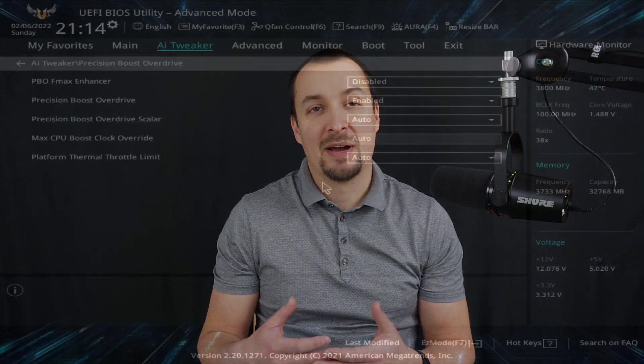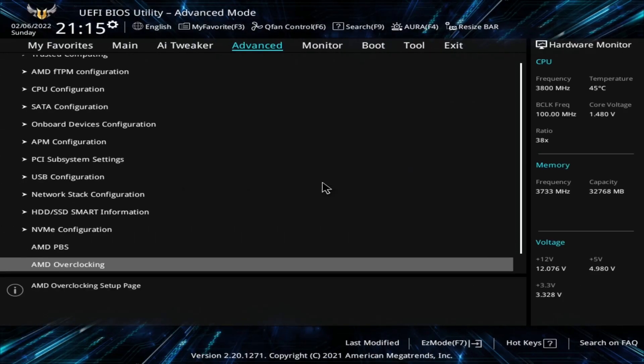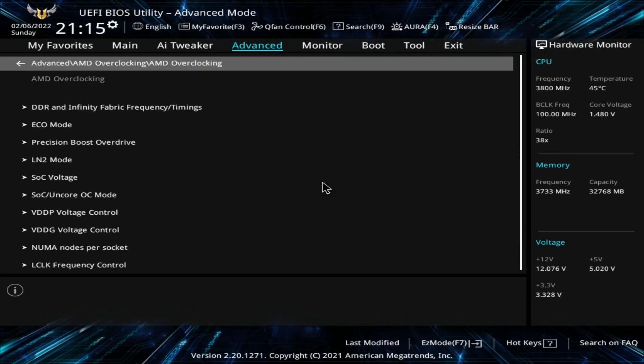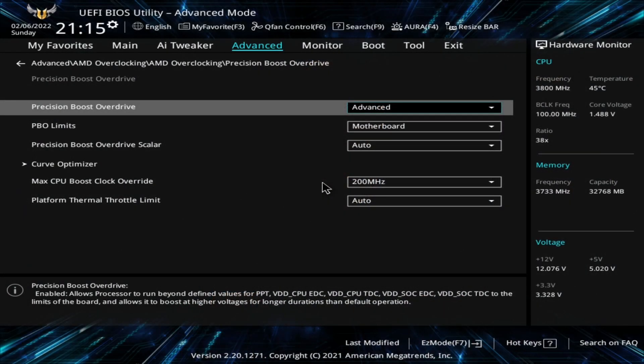Since PBO FMAX enhancer is an Asus exclusive feature, it can only be toggled from Precision Boost Overdrive settings in the AI Tweaker BIOS section, unlike the standard AMD Overclocking settings, which can be found in the Advanced section. By the way, PBO FMAX enhancer apparently did its thing no matter if Precision Boost Overdrive was enabled or disabled.